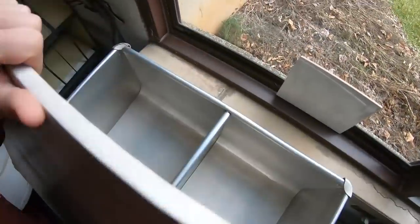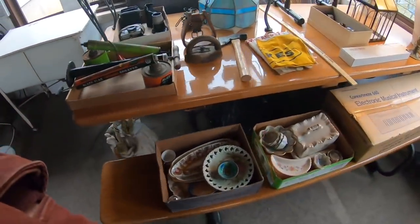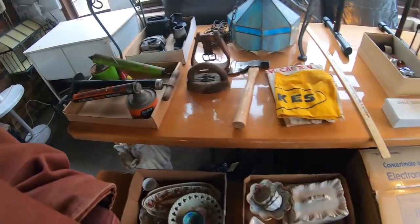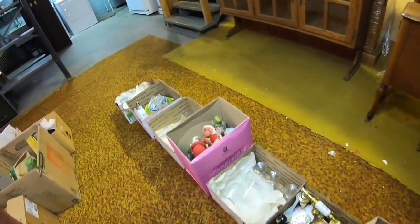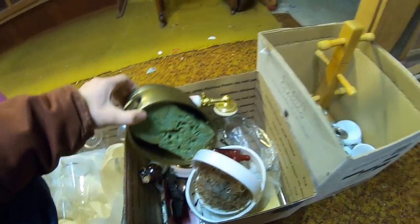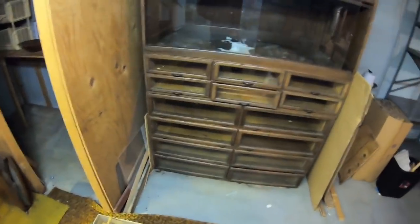This is actually a double wash bin. It's really nice. I think it would sell better without the cover, even though the cover is very hard to find. Man, it's chilly out.